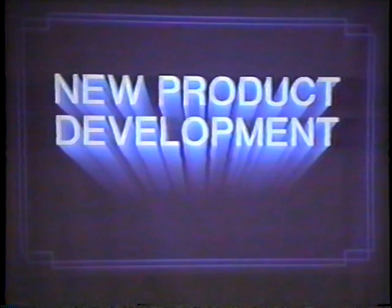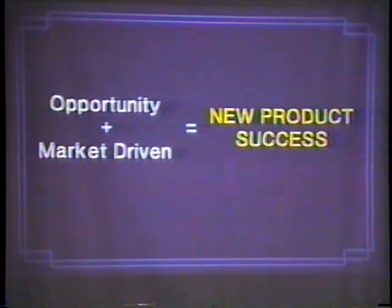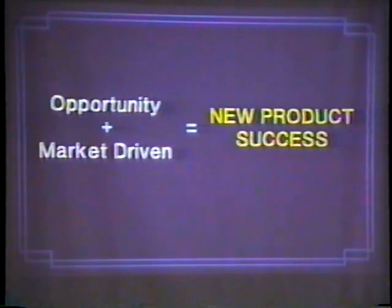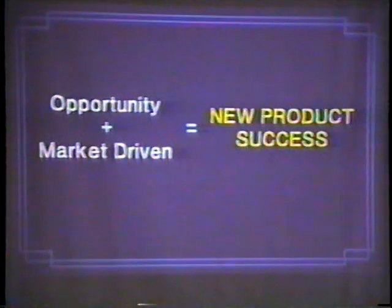Having covered all those issues, into product development. You've got a great new idea and you've covered all the issues. You have the opportunity, but you better make sure it's market driven. Because you can have all those other great things — neat ideas — but if it's not market driven, if your market doesn't really perceive it to be that, you're not going to have a successful product. But if you've got the opportunity and it is market driven, the market wants what you have — you're going to have a product success.